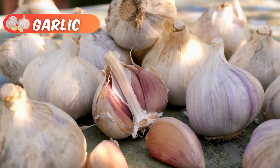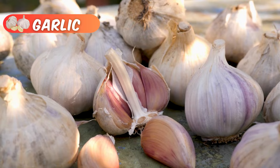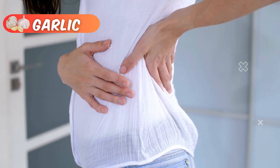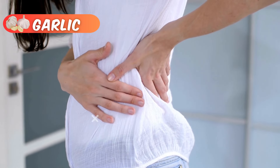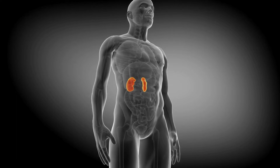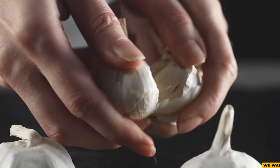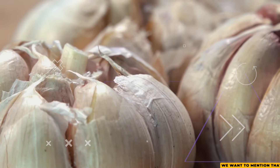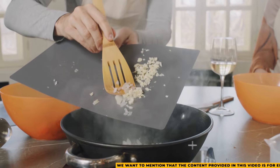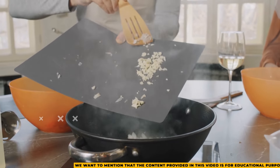Garlic is another food rich in antioxidants that helps fight inflammation. It contains a compound called allicin, which has been shown to protect kidney health for people with chronic kidney disease, working as effectively as some prescription drugs. If you're looking for the best foods for your kidneys, garlic definitely deserves a spot on the list. Plus, it's a great way to add flavor to your meals without using much salt.